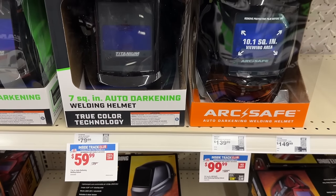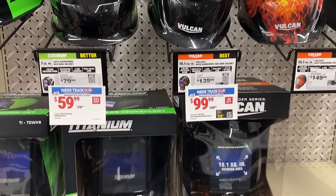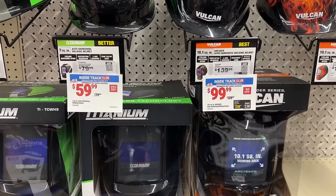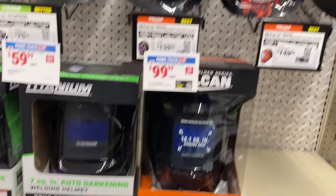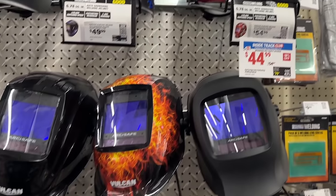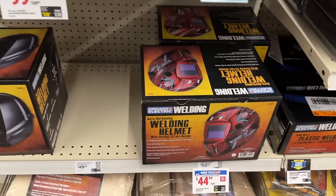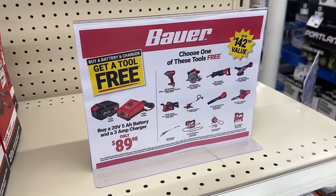Then we have a bunch of different welding helmets on sale right now to get you started in welding or even just to update the ones you have. I actually saw some people watching the eclipse in these in my neighborhood. They have a bunch of different colors, options, and designs, so whatever type of welding helmet you might be looking for, there's probably that option here.